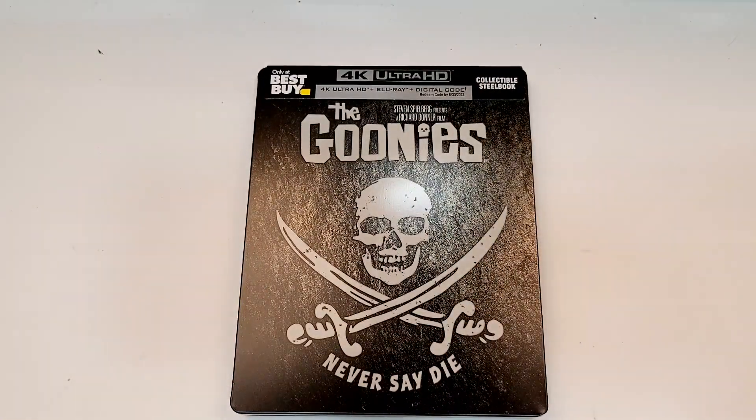Hope you did enjoy the unboxing. Remember, you can find more information including affiliate links to purchase The Goonies down in the description below. If you haven't already, subscribe for more videos, check out the suggested videos, and for more movie news, check out my website, bobsmoviereview.com. I'll see you guys next time.